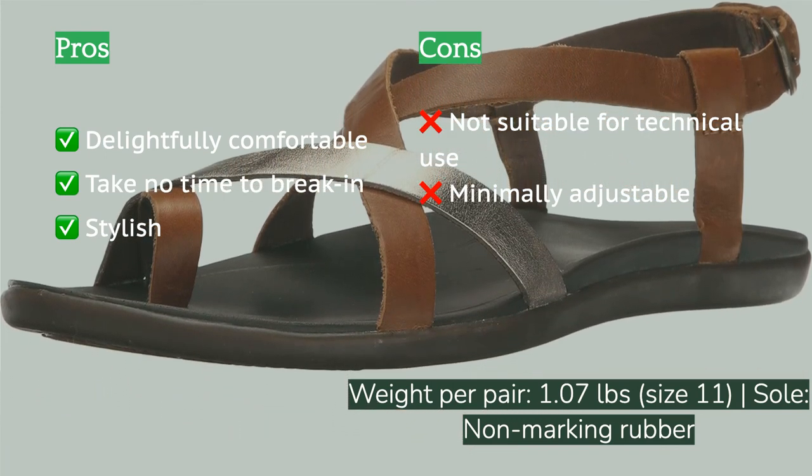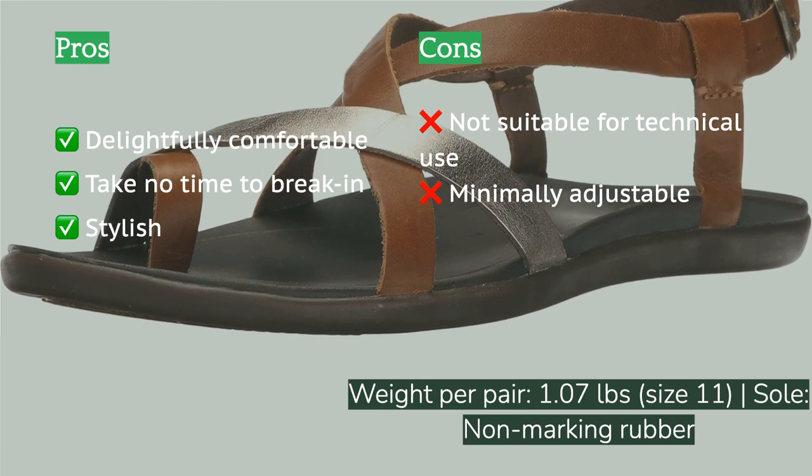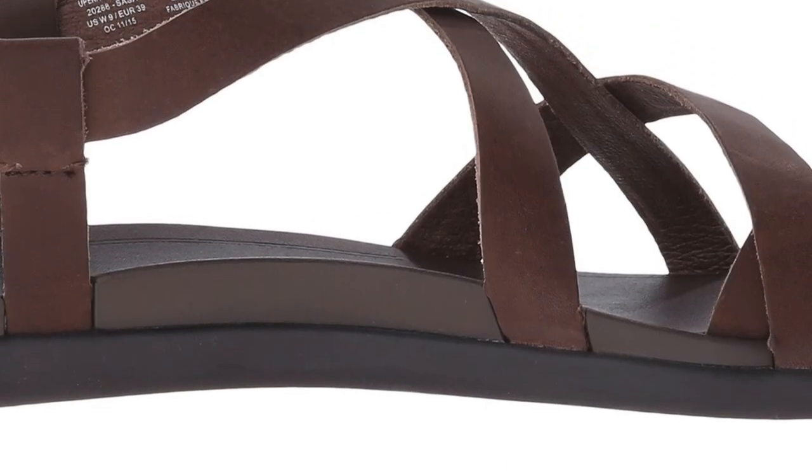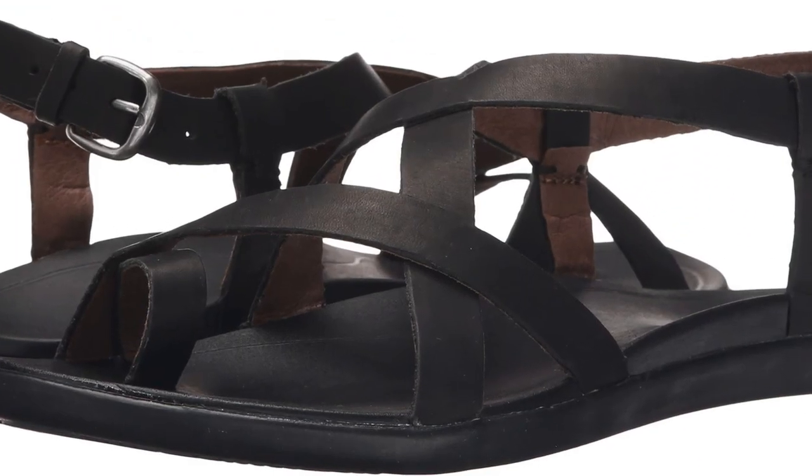Its footbed is slightly molded and supportive enough to remain comfortable walking to the coffee shop and on easy bike rides around the neighborhood. If you're not planning to do any water sports or trail hiking but are looking for a stylish footwear option that's more supportive than a flip-flop, the 'Upena deserves your attention. Though a bit pricey — typical for OluKai — rest assured you're getting a well-crafted shoe made with premium materials.